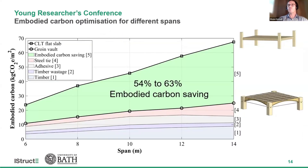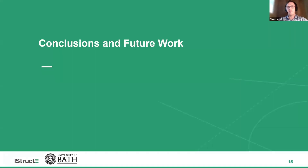The optimization was then repeated for spans from 6 to 14 meters and compared to a conventional CLT floor system. Results show that the groin vault achieves an embodied carbon saving of between 54 and 63 percent, with larger savings occurring at longer spans. Therefore, vaulted timber floors can lead to more efficient floors.